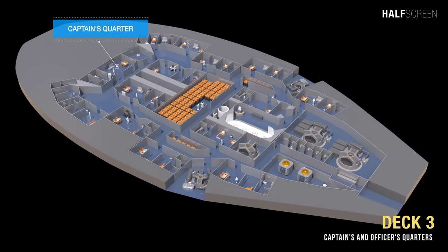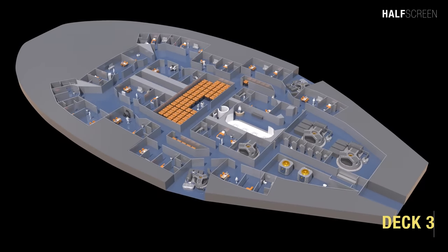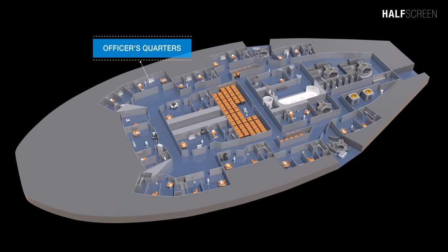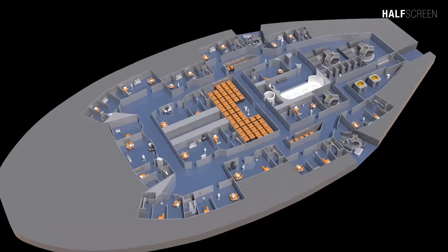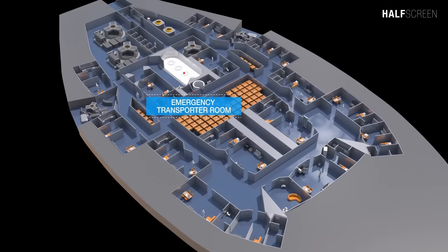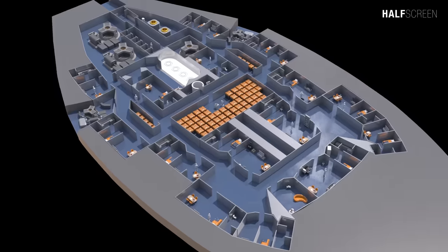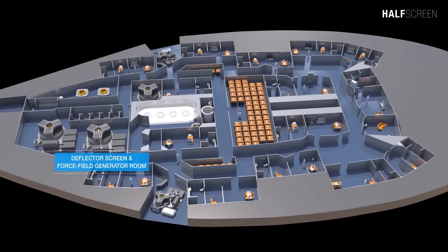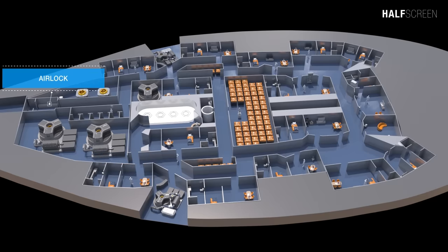Located on deck three were the captain's quarters, the officer's quarters, the emergency transporter room, the deflector screen and force field generator room, and the upper hull access airlock.